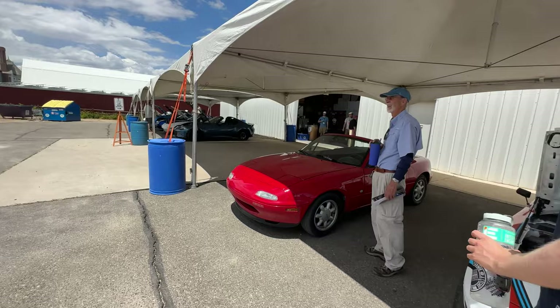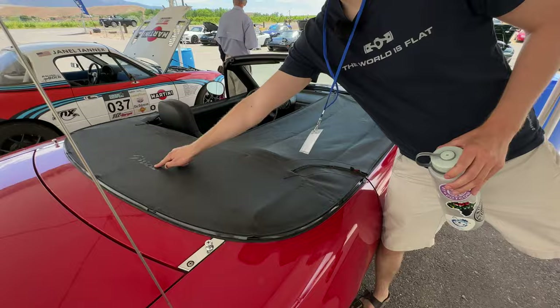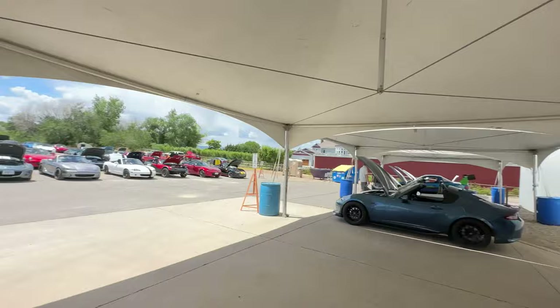Nice clean NA here — proper clean. It's got a really cool tonneau cover that goes over even the passenger area. I don't know what they call that — there's a factory option, I think. Correct me if I'm wrong.